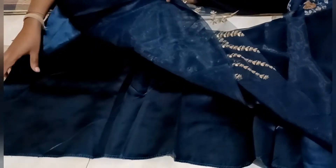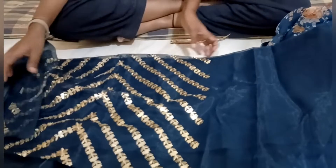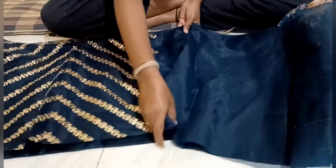This is the leather, and this is also the leather. I will buy a blouse. On the other hand, there are other options available.